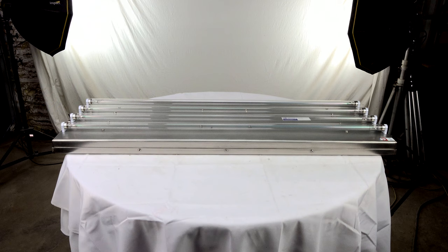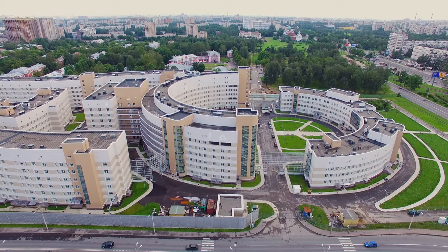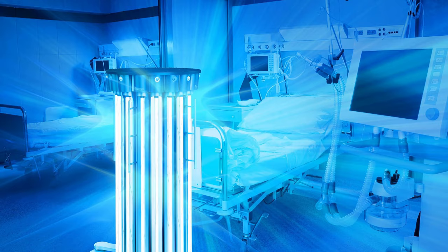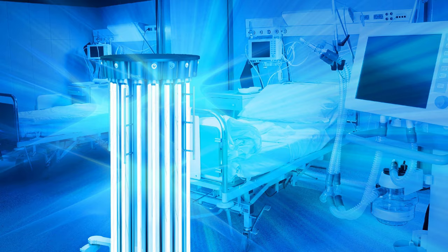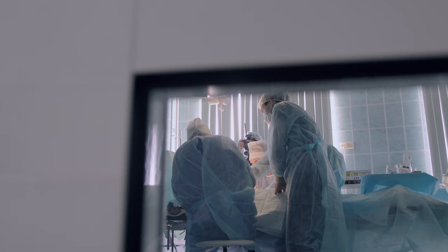Ultraviolet light in the germicidal range can be an effective way to kill bacteria, viruses, and other pathogens in hospitals, urgent care facilities, labs, and other medical facilities. Typically, UV sanitation solutions are used alongside traditional cleaning methods in healthcare facilities to kill a higher percentage of pathogens much faster.